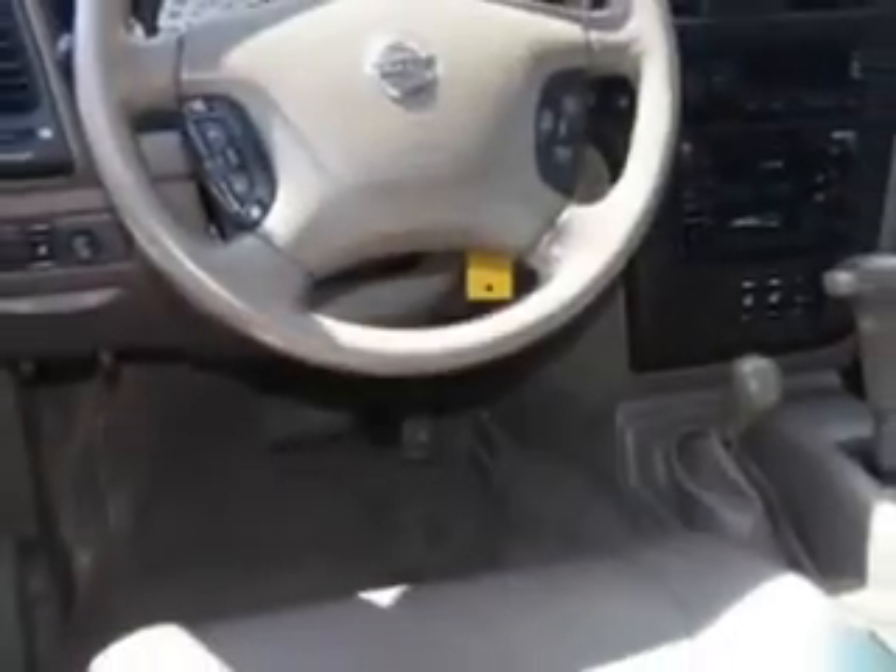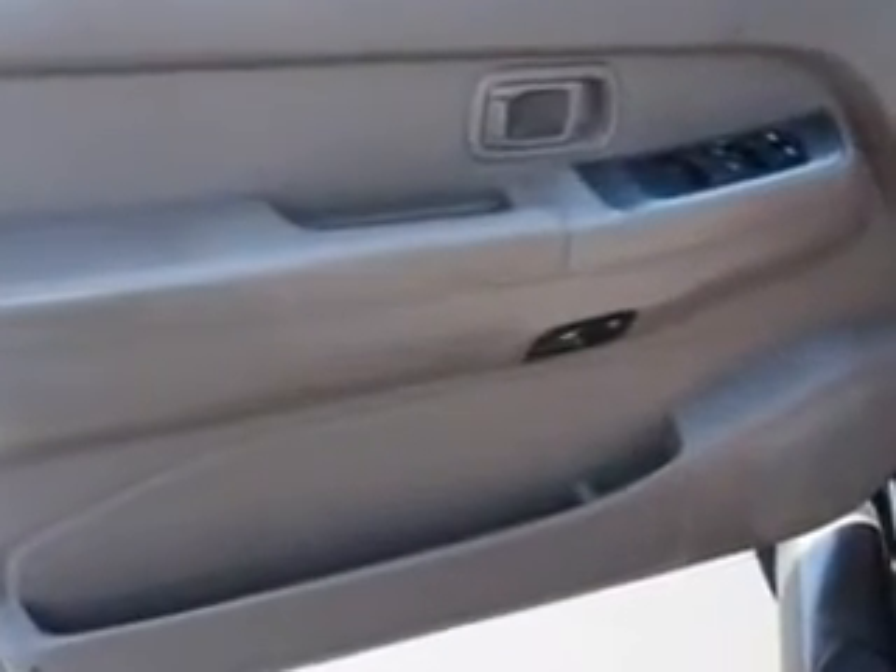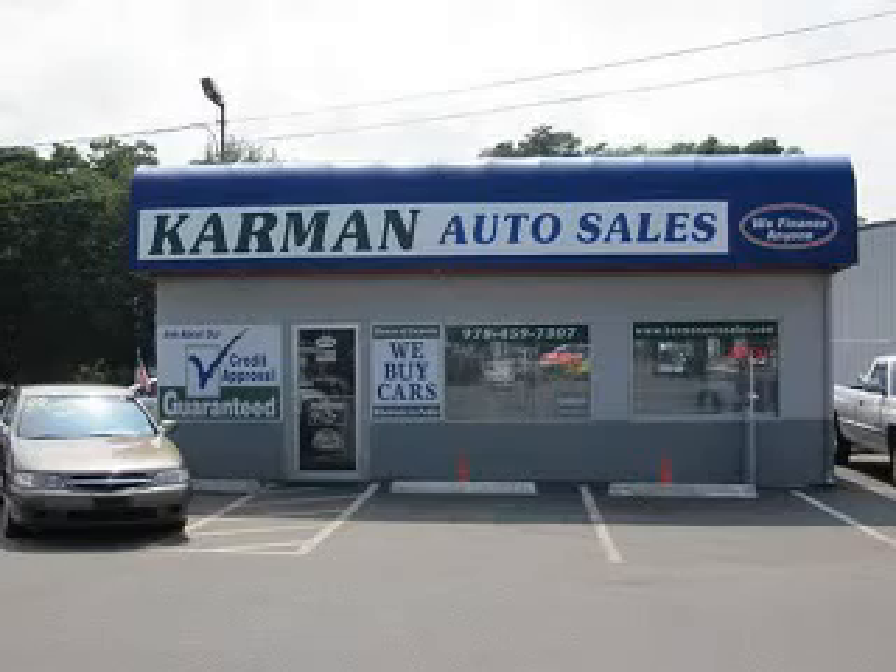Have peace of mind in this '03 Nissan Pathfinder. See us at Kermit Auto Sales today. All our cars are guaranteed and priced wholesale to the public.